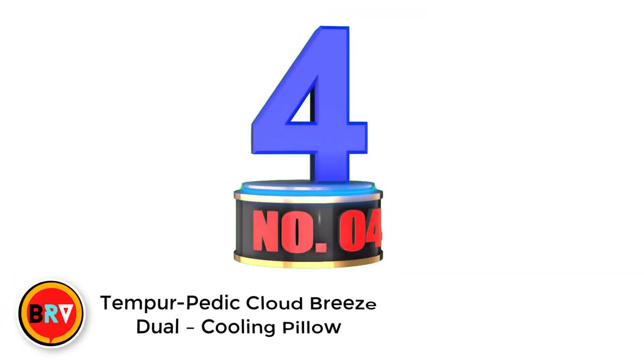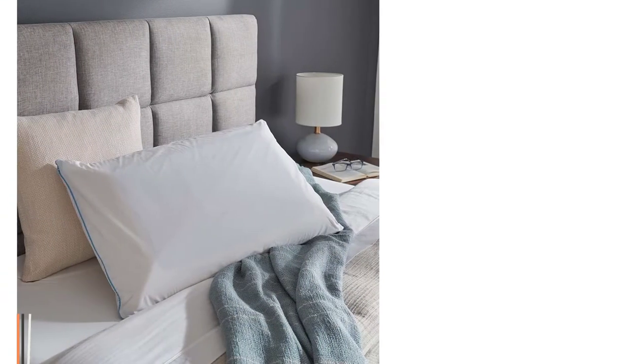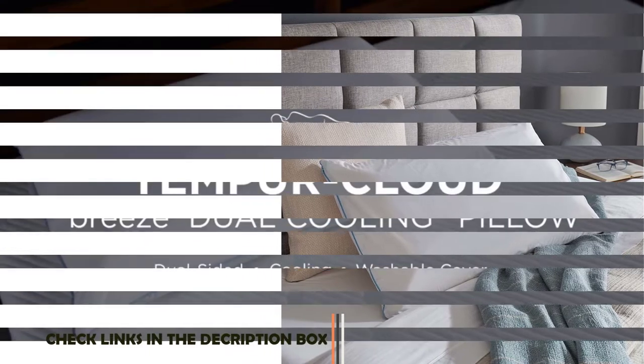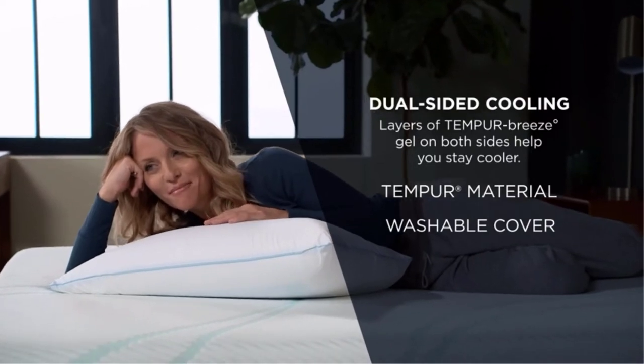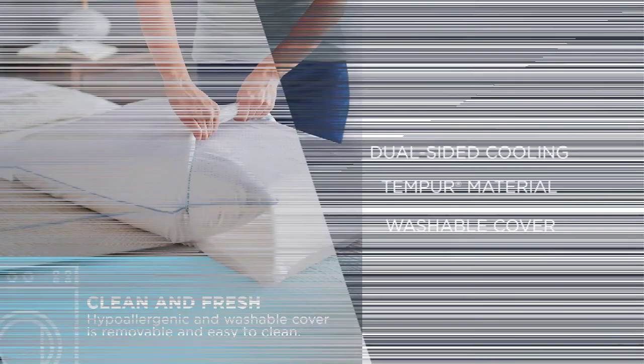Number 4: Tempur-Pedic Cloud Breeze Dual Cooling Pillow. As the name implies, it provides a soothing feel for hot sleepers. It has a dense memory foam core that works simultaneously with a gel layer to maintain a cool temperature. Note that your pillowcase fabric can reduce the cooling effect, so you should pick cautiously.